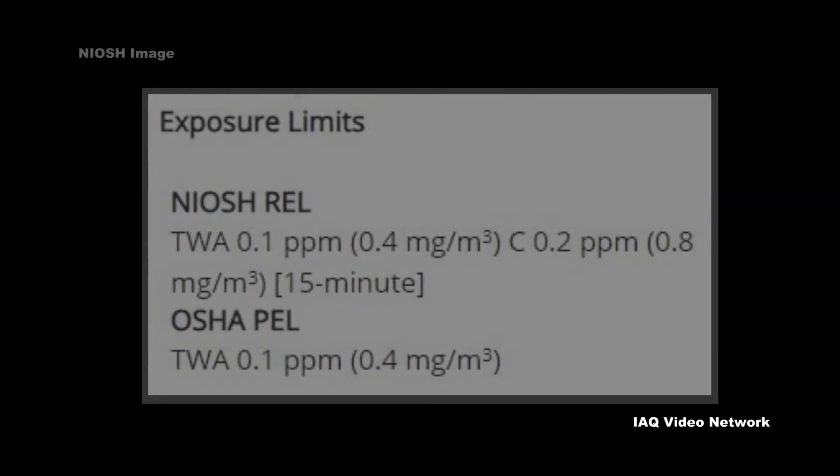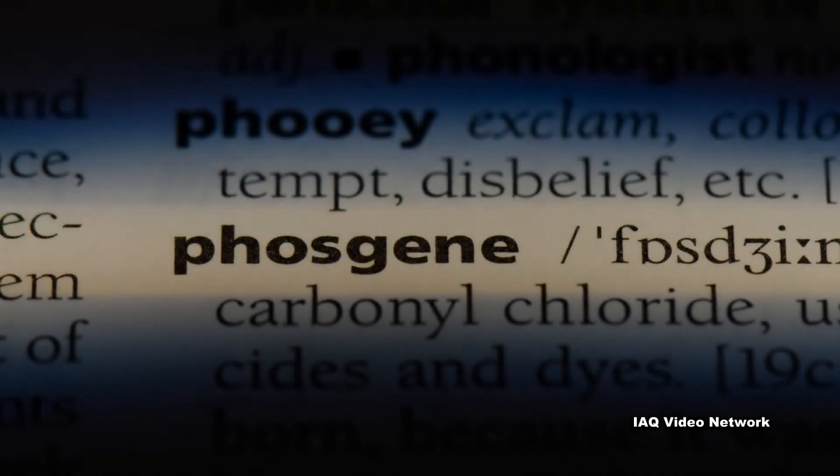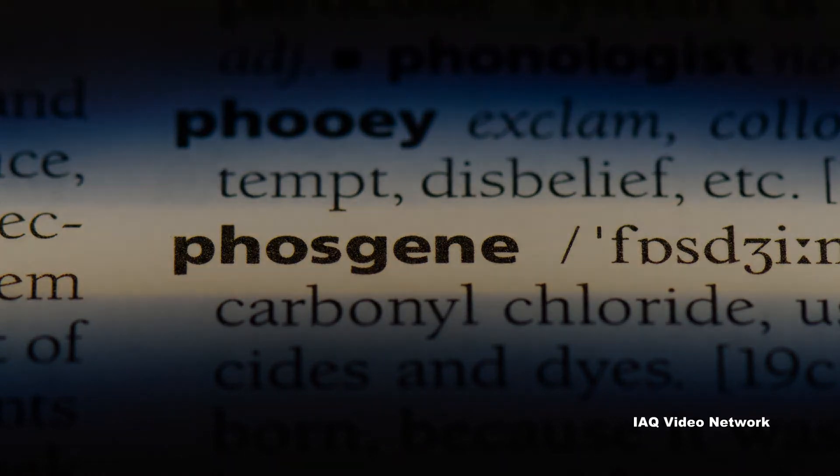To protect workers, the Occupational Safety and Health Administration has set a permissible exposure limit for phosgene, and NIOSH has a recommended exposure limit. These are just a few things to know about phosgene and potential occupational exposure risks.